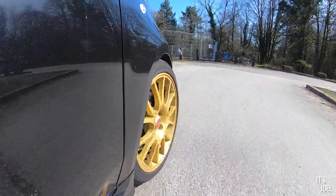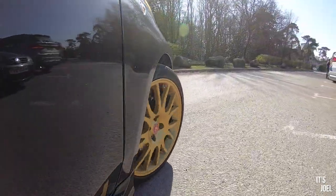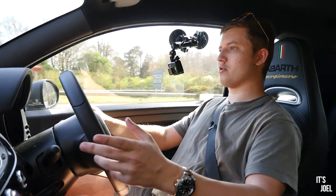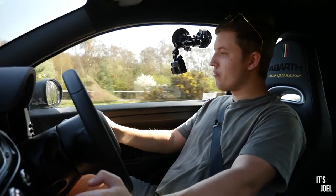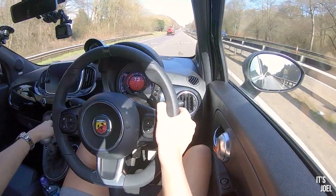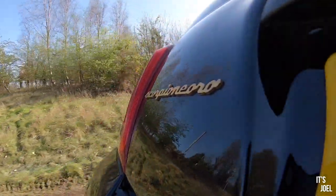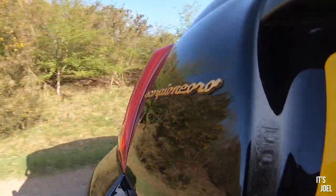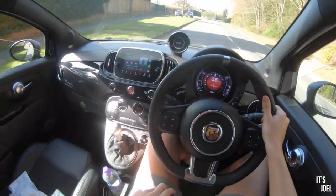Today is actually my last day with the car — it goes back to Abarth UK tomorrow. I've had about two weeks with it, so I thought I'd put together the best review I can, consolidating all my experiences. I must give a big appreciation to Abarth UK for lending me the car, but that's not going to stop me from being totally honest, because I do think it is flawed in a number of ways to the point where I wouldn't be jumping out of my skin to get back in one.